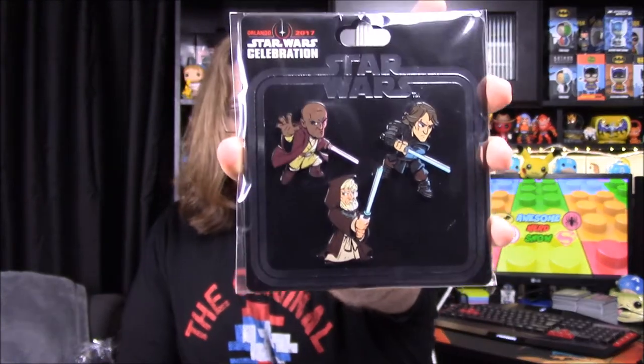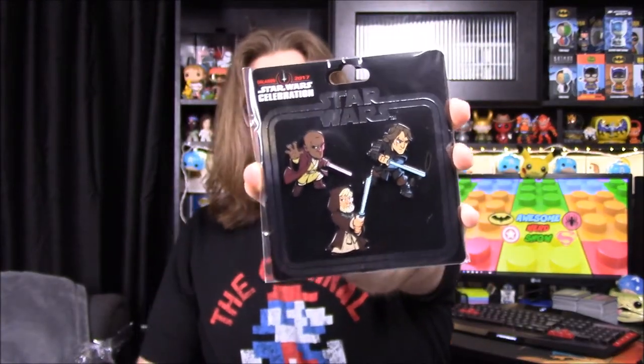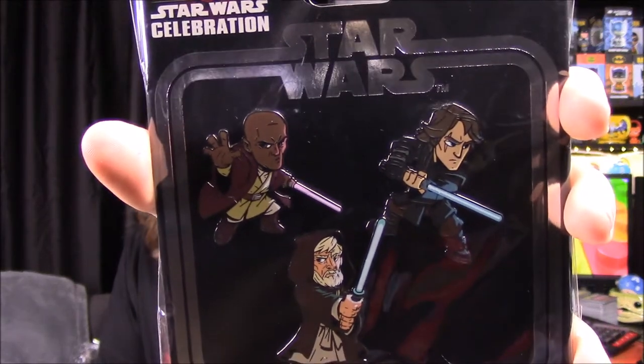We got some pins and these look awesome — we have Jedi pins with Mace Windu, Anakin, and Obi-Wan. They're just like normal enamel pins like we get in all sorts of boxes, and they look awesome. I really like these character designs — the way they're designed is really cool. Those are awesome, I'm going to have to find something to put those on.